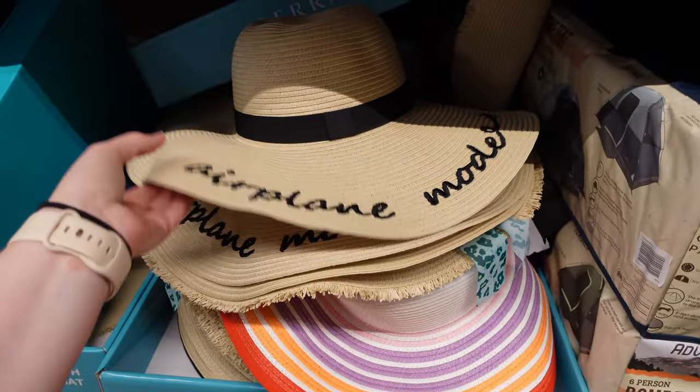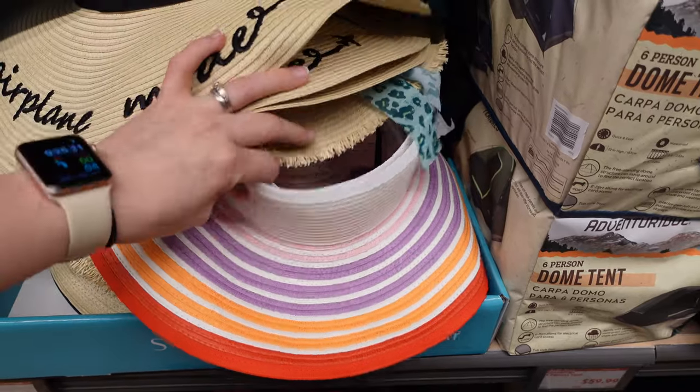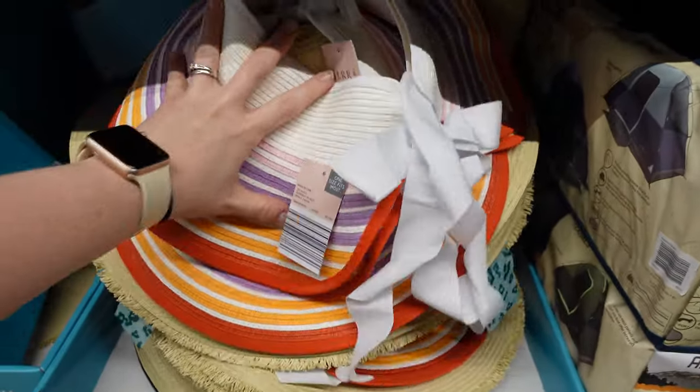Okay guys, they also have some cute little hats here — little sun hats. What in the world is this? To me, that's very, very interesting. But these are $7.